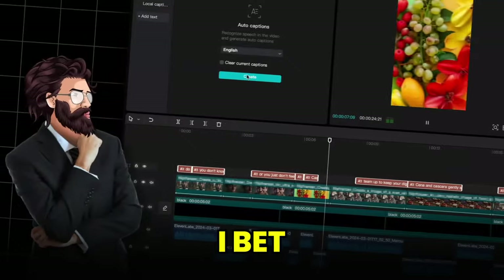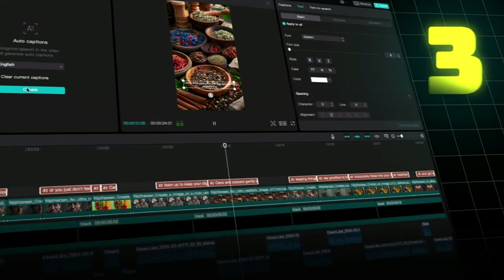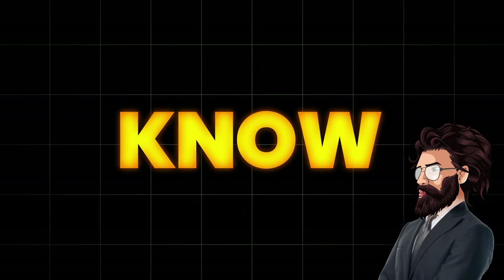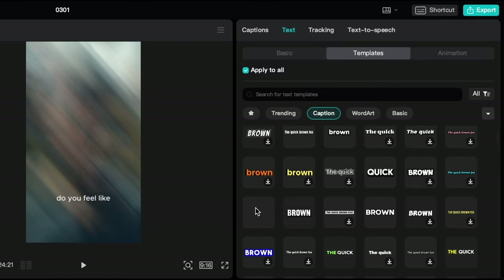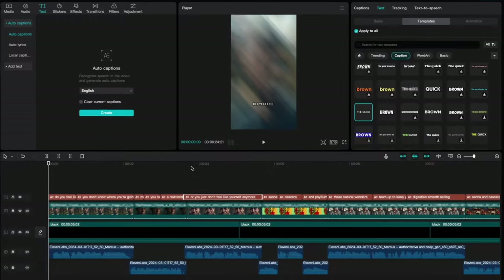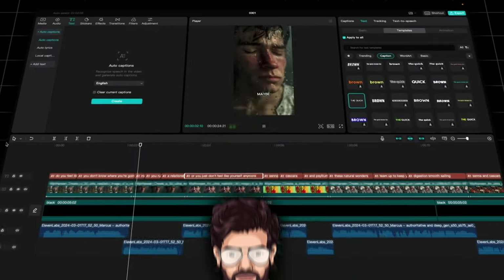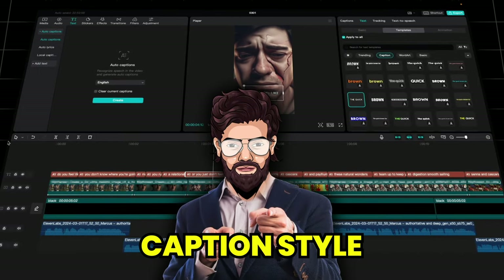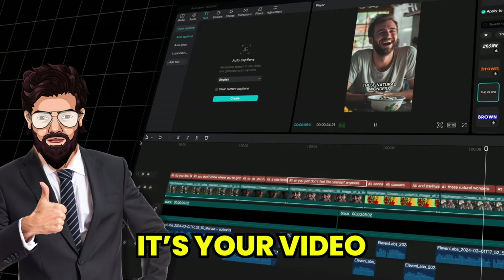Something still feels wrong — it's how the captions are animated. Head over to the right, click on Templates, and choose one you like. I'll go with something high-paced like this one, and the video instantly looks much better. I recommend you stick with the same caption style to brand your account — that way, people will know it's your video and stop scrolling.